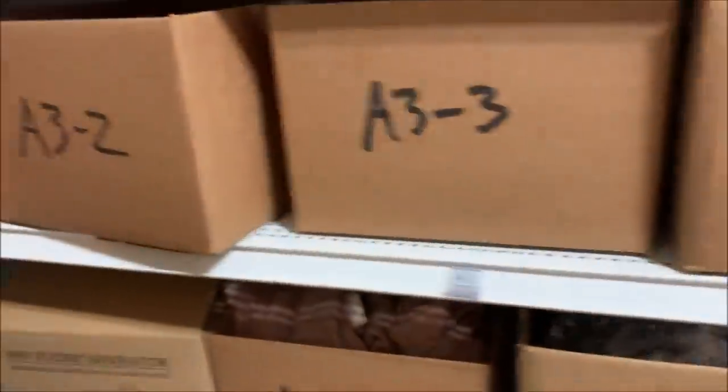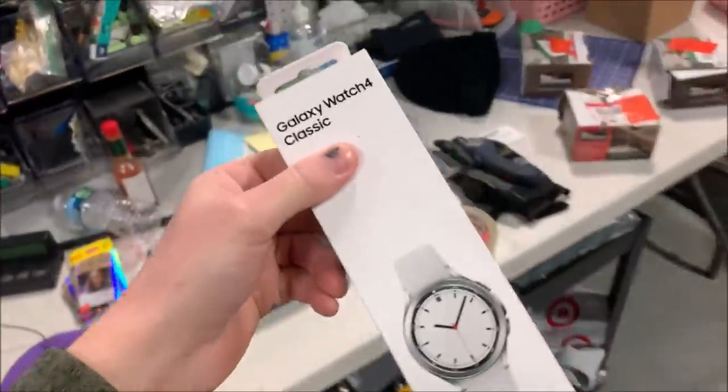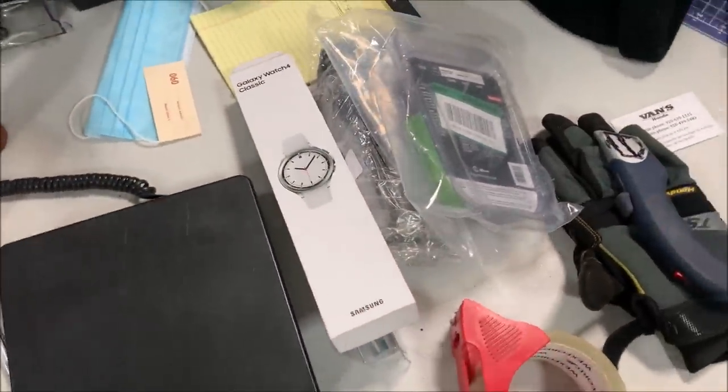A3-2 is something that you actually saw in a recent video — a Galaxy 4 Classic watch. This sold for $205. This came on the Target pallets when I bought two Target pallets with those rugs right before the last sale.